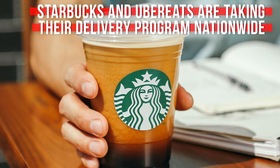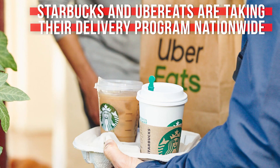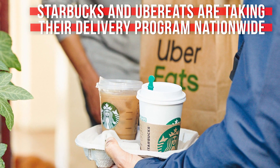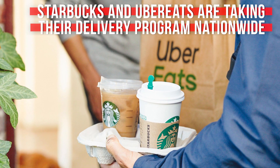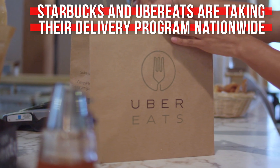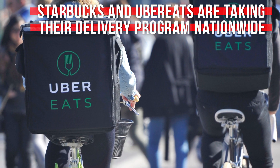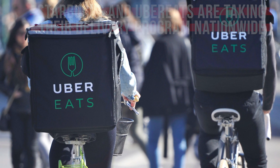Starbucks Delivers is a service that's been running in pilot program mode for a while now in 11 markets across the U.S., and that pilot has been so successful that the company is planning to roll it out nationwide by early 2020. The delivery part of Starbucks Delivers is being handled exclusively by Uber Eats, and Starbucks has gone all in on it, even developing special packaging that keeps your hot stuff hot and your cold stuff cold.